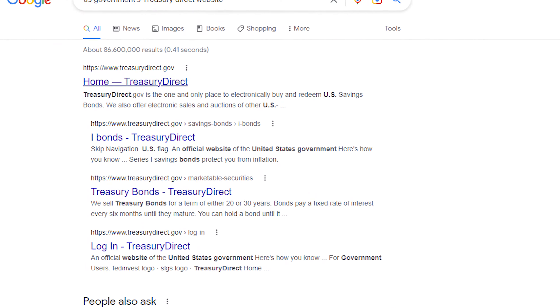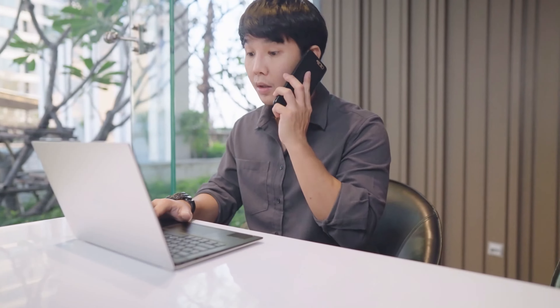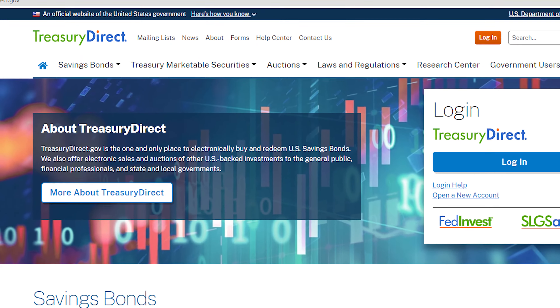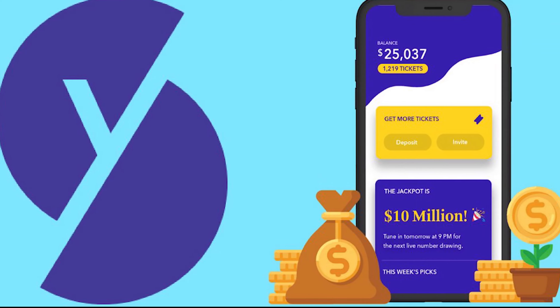Everyone who has ever purchased I-bonds will confirm this: to buy I-bonds, you must go via the government's Treasury Direct website, which looks and feels like it was built in 1995 and hasn't been updated. The process of purchasing I-bonds through Treasury Direct is the most tedious element of the transaction. However, I am referring to purchasing I-bonds through channels other than Treasury Direct.